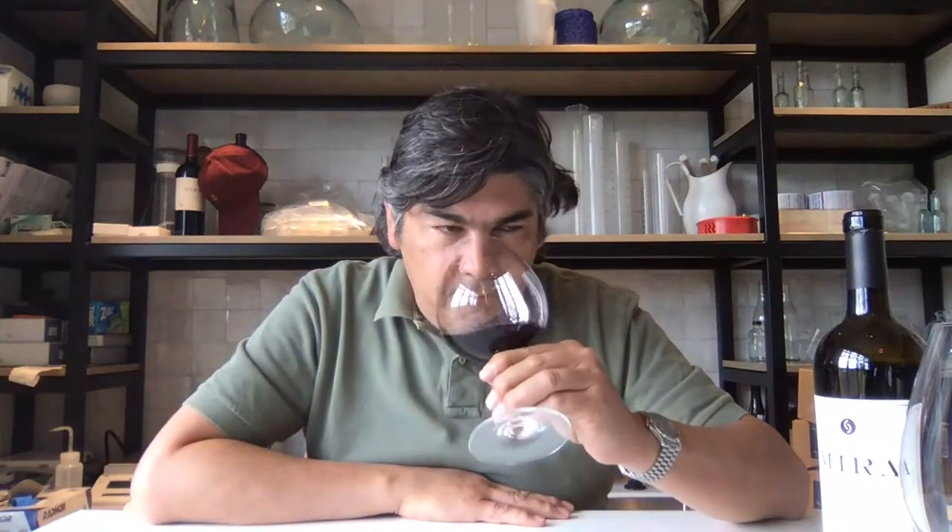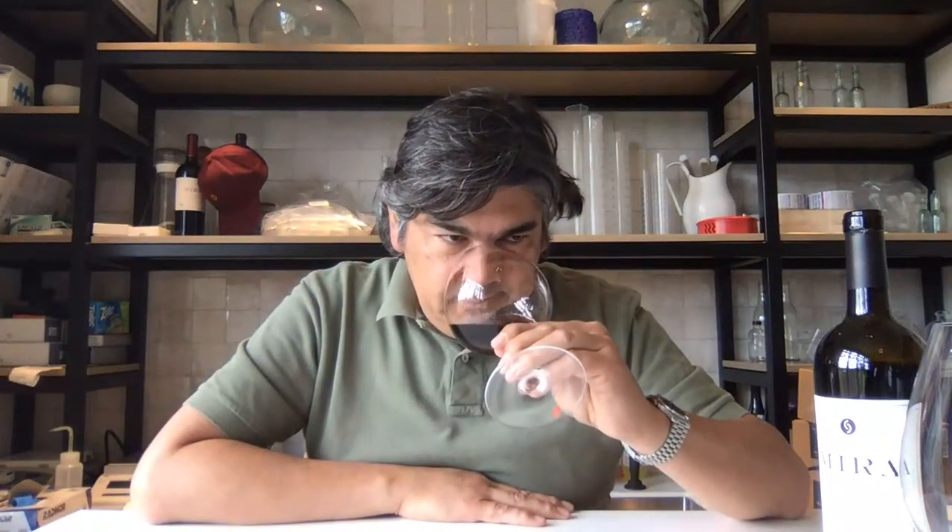And then eventually it looks like it finally started just becoming the red wine, as we labeled it. It's not meant to be a Syrah. It's not meant to be a Cabernet Franc. I'm really, really impressed with that. It smells really fresh.